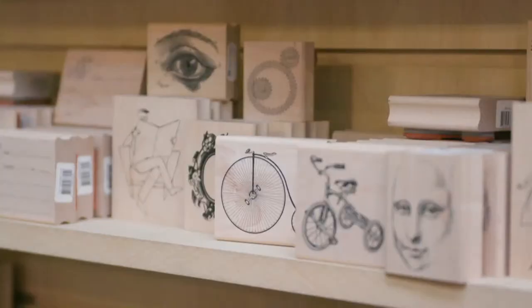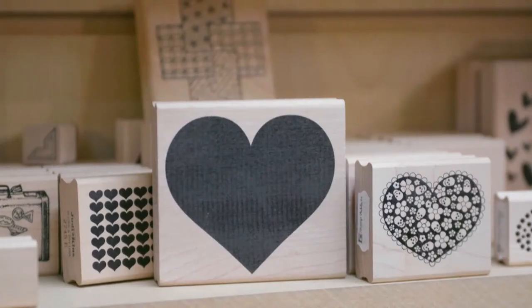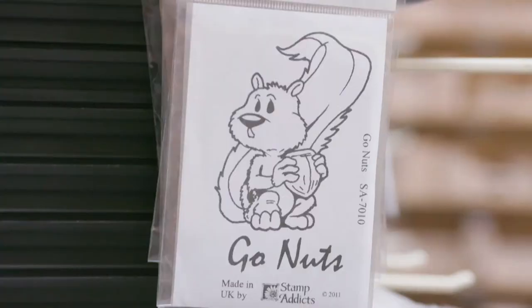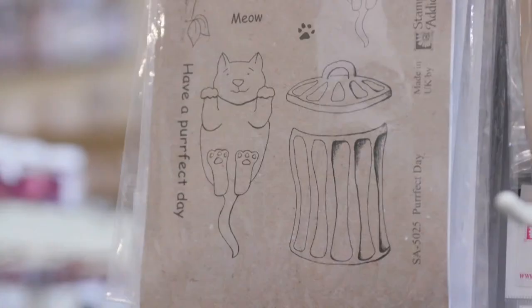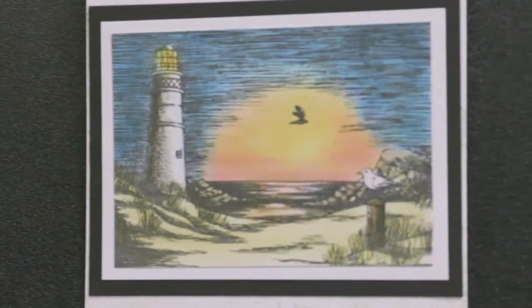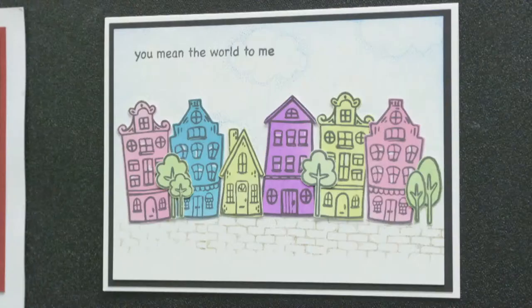On our shows on Achander we like to give you lots of different techniques to use with the stamps, different ways they can be used and ideas. We hope that we can inspire you to get out your stamps and have a play. Look at all the different designs we've got — we've got Christmas, we've got Scenic, we've got Cute and Furry. There's something for everyone. Make sure you don't miss the Stamp Haddocks shows on Achander.